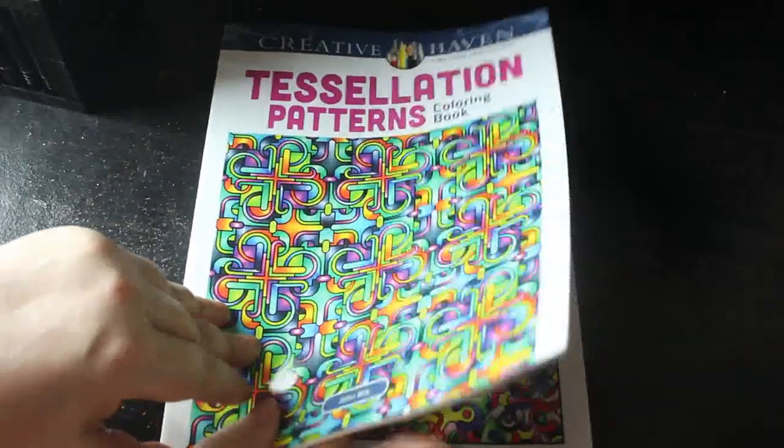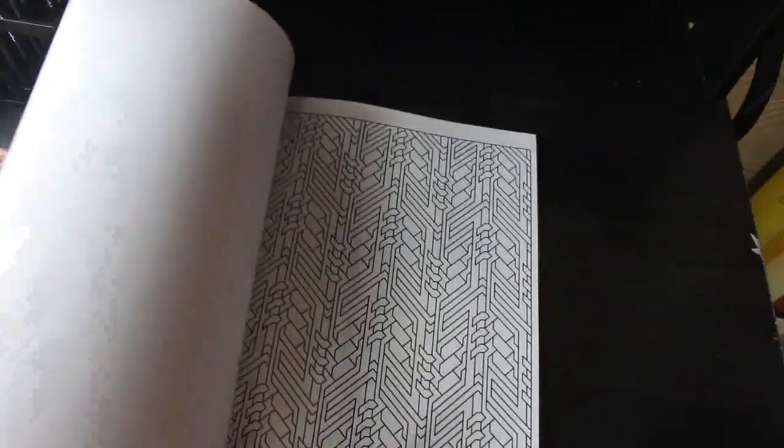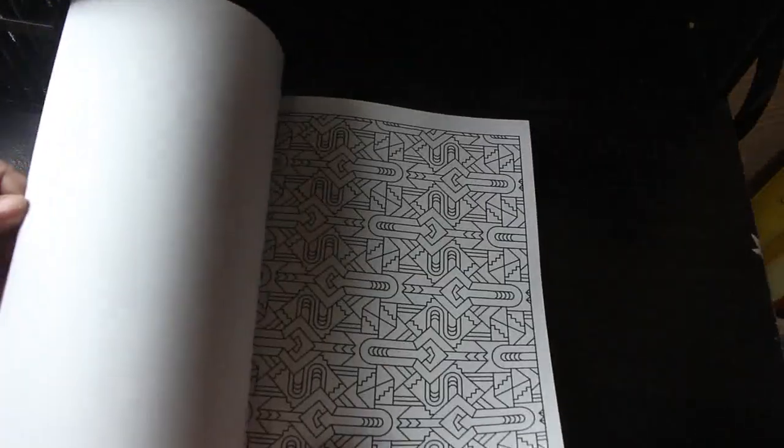I got another Creative Haven John Wick one — Tessellation Patterns. It is an absolutely mad book of patterns. I think they're going to make my eyes go really funny but I like them. I'll have to use just two or three colours and go for it.